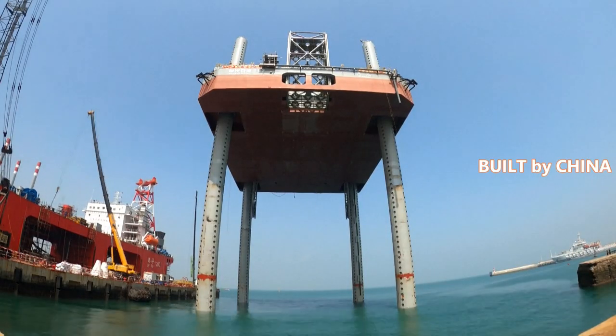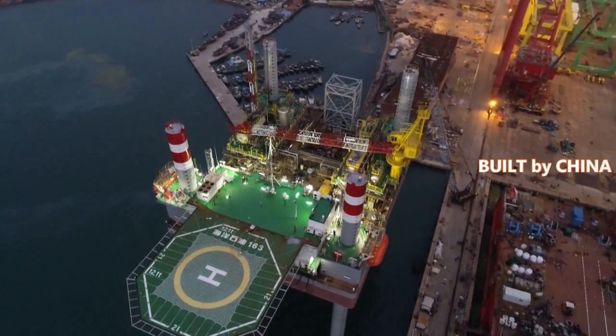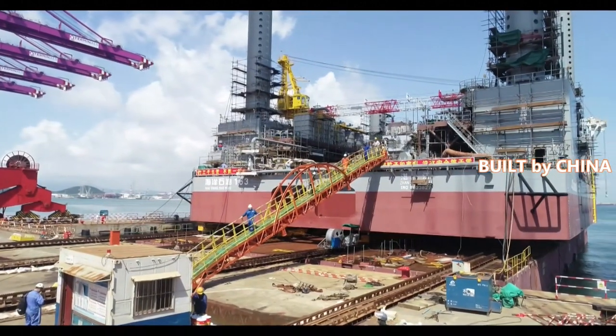The platform is more than 80 meters long, with its deck covering the area of around six standard basketball courts. The 7,000-ton gigantic pack of metal stands high above the sea, being held up by four retractable pillars that are more than 80 meters in length.